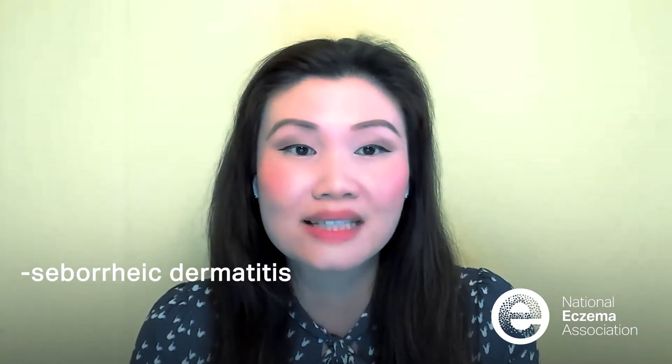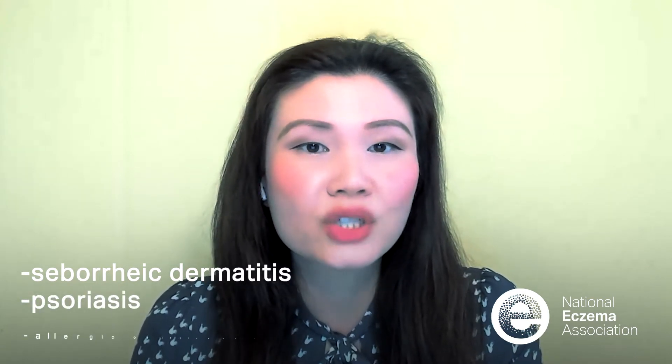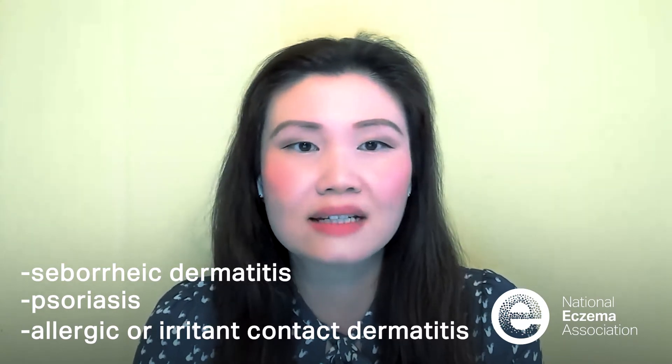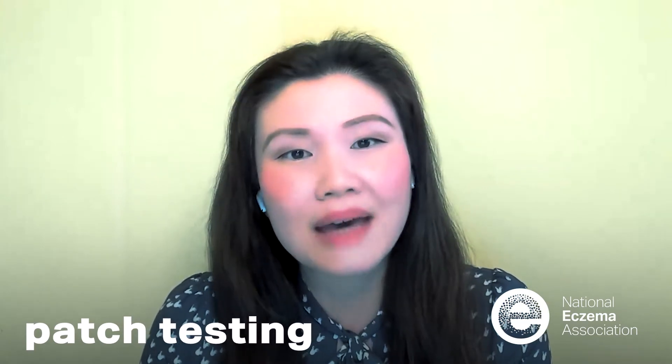People with eczema can have a separate or more than one scalp condition happening simultaneously. Some common scalp conditions are seborrheic dermatitis, also known as dandruff, psoriasis, or allergic contact dermatitis and irritant contact dermatitis. Allergic and irritant contact dermatitis are more common in people with eczema and can happen from ingredients of various products, from shampoos to different hair styling and care products. If suspected, it could be ruled out by patch testing — a way to determine what common ingredients you may be allergic to. The ingredients are applied onto your skin and monitored by a dermatologist for any reactions.